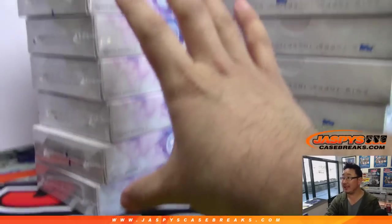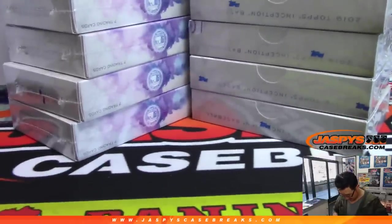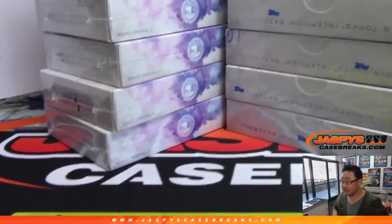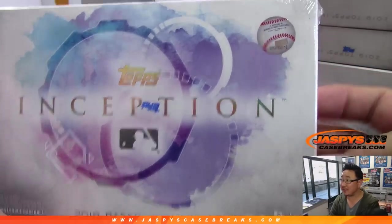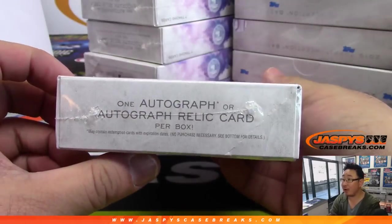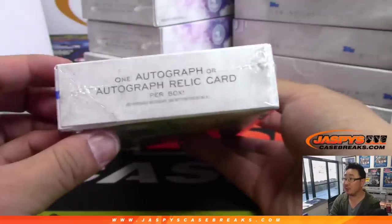So we see eight boxes right over here, eight boxes right over there. Good luck, everyone. I like the artwork on Topps Inception Baseball. We're looking at one autograph or autographed relic card per box, seven cards per box.